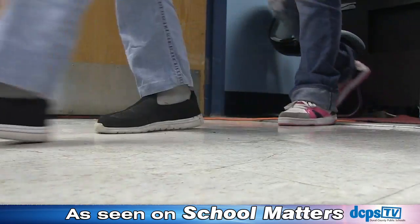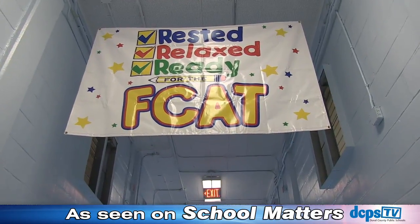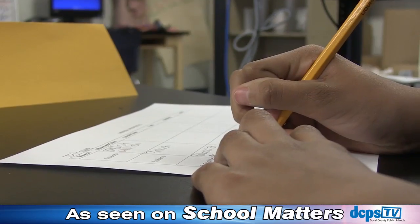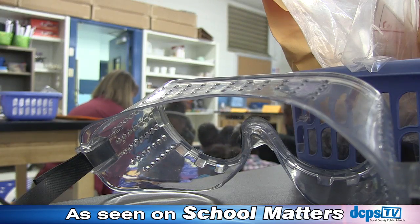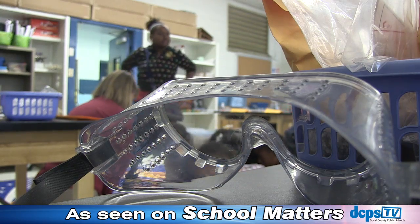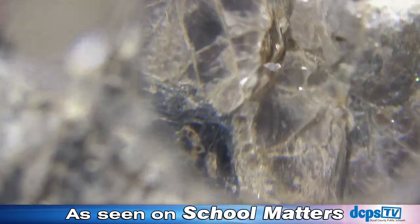This is the second year West Jacksonville has hosted the Spring Academy and they don't do it alone. Business partners, state and district coaches, as well as professors and residents from the University of North Florida are all part of the equation. Here, UNF professor Dr. Cheek teaches students how to take a closer look at rocks and minerals.